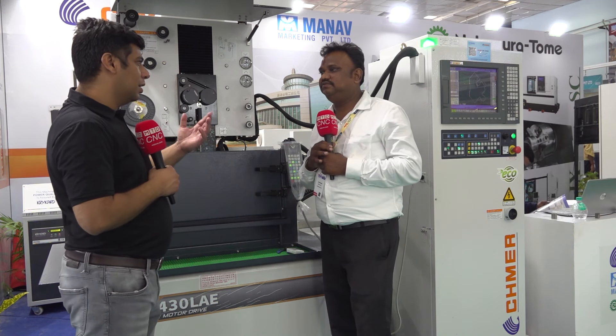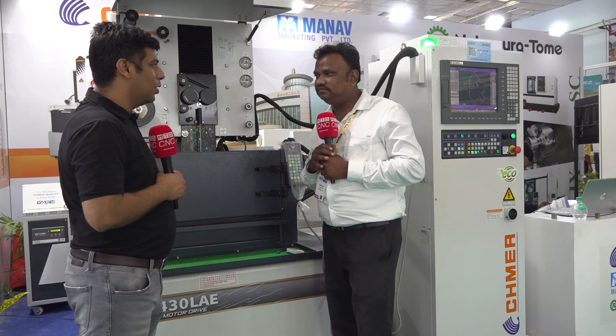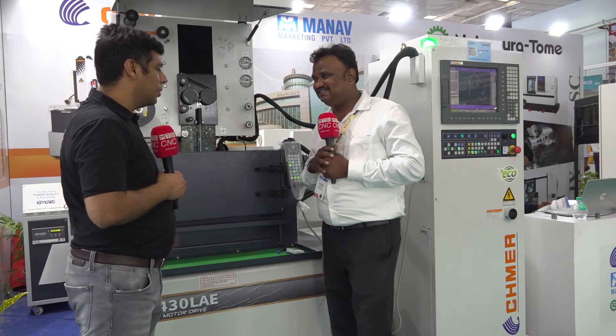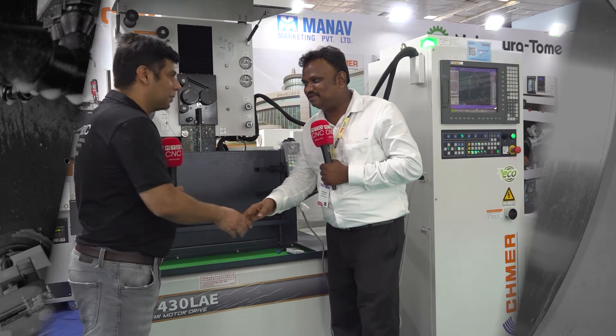No other imported machine has spare parts available in India like we do. Thank you so much — it was a pleasure meeting you. Thank you.